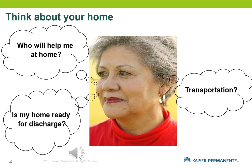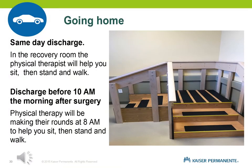Ninety percent of you will be discharged the same day of your surgery. In the recovery room, the physical therapist will be notified once you are able to safely get up on your feet and will assess if you are safe to go home. If you have steps at home, there are practice stairs available. If you've had both knees done or are having a revision, you will be discharged the next day — the physical therapist makes rounds at 8 a.m., usually after breakfast, to do a final assessment.